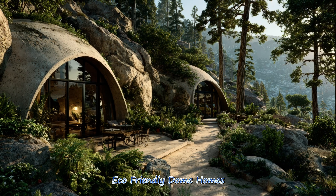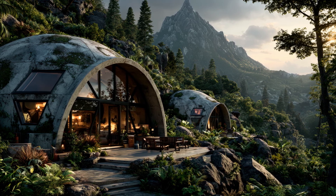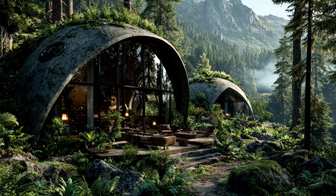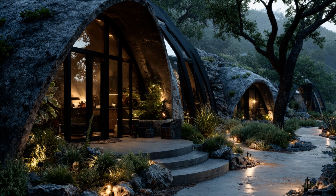Eco-friendly dome homes emphasize renewable materials, passive cooling, and optimized insulation. They invite homeowners to live lightly on the planet while enjoying beautiful, functional residences that celebrate both ecological responsibility and architectural creativity.